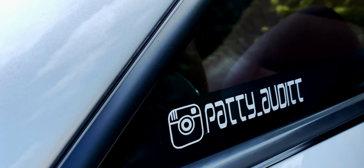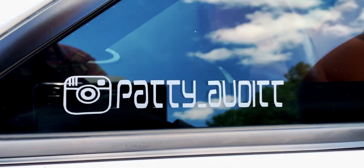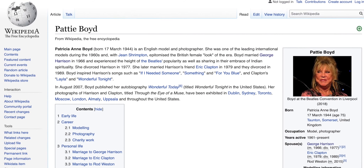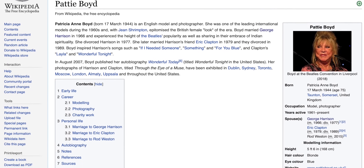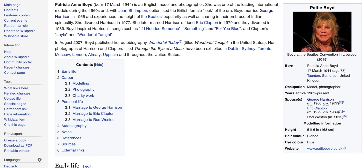Tell us a little bit about Patti — P-A-T-T-Y — and the TT because the Audi TT. So Patti is because I am a big Beatles fan. And there's this woman — she's still alive — and she was the wife of George Harrison, one of the Beatles.